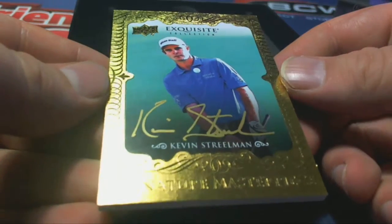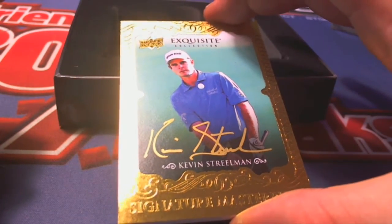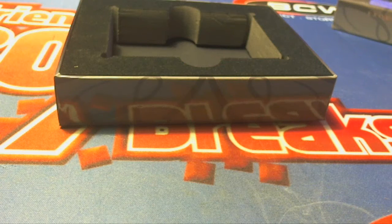And our last one here, Kevin Strillman. Right there, signature masterpiece, letter S. And that is Joe R coming out to you. Joe R. Nice one. Alright guys, that is Exquisite Golf. Let's do some more. 109. Let's save it for YouTube. 109.